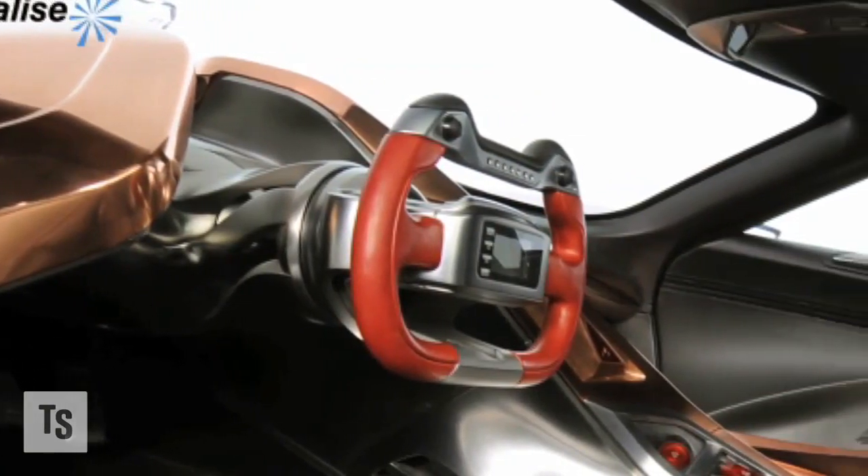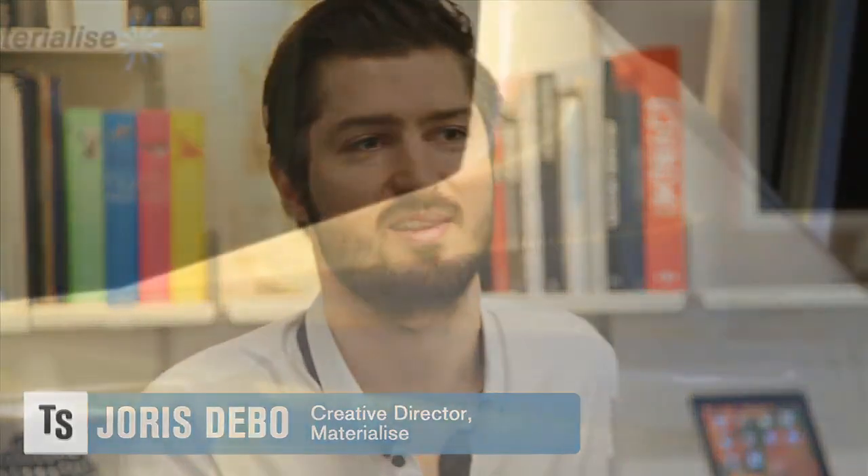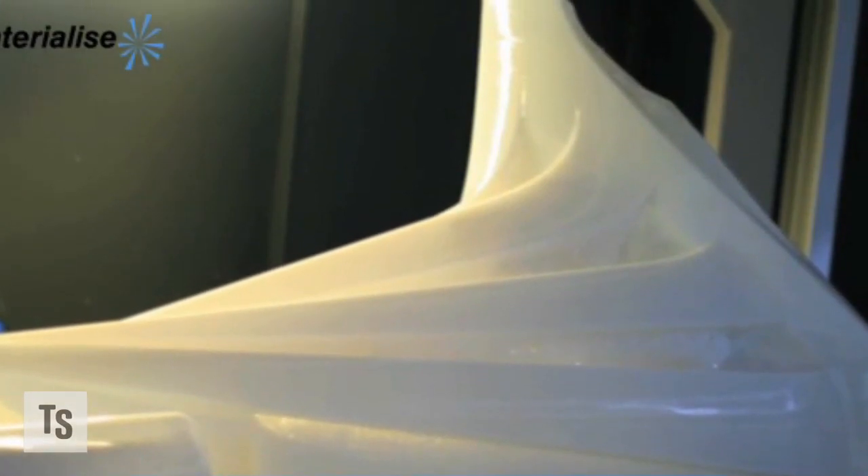Making custom seats, custom steering wheels, custom dashboards — these are all possible if we make a thousand pieces a little bit different. For us, it's not such a big difference in price. If you would do it with molding technologies, it's a huge, huge investment.